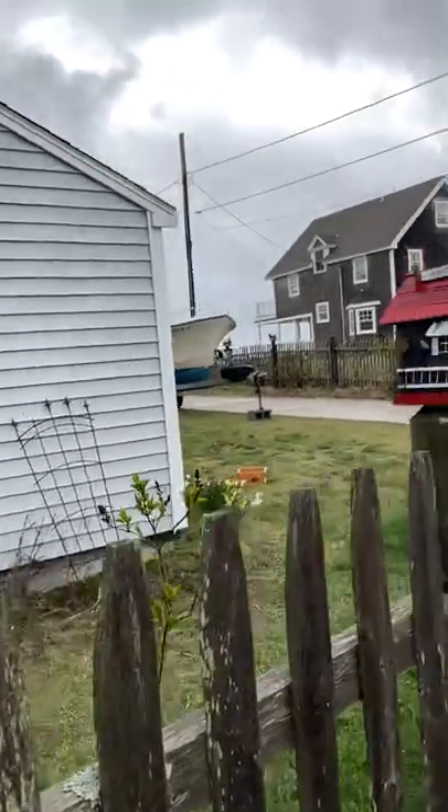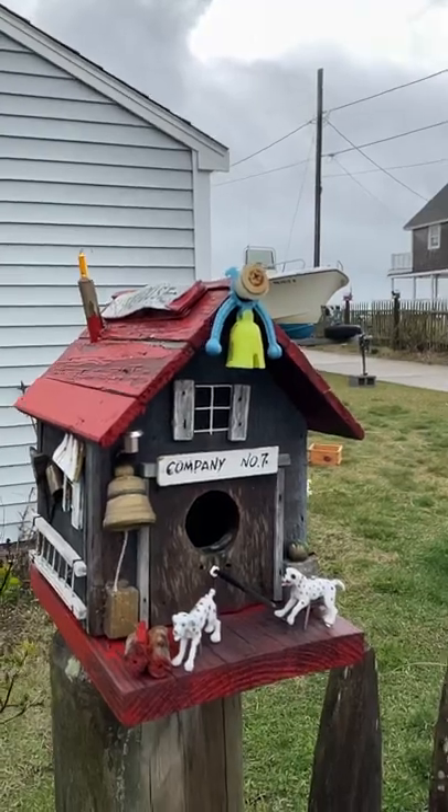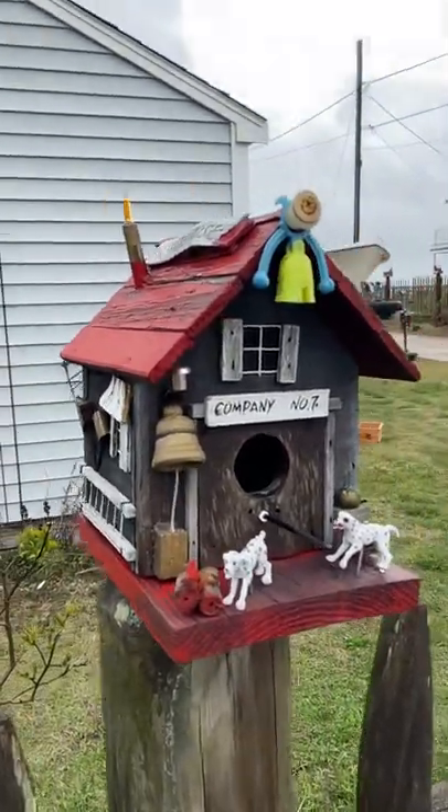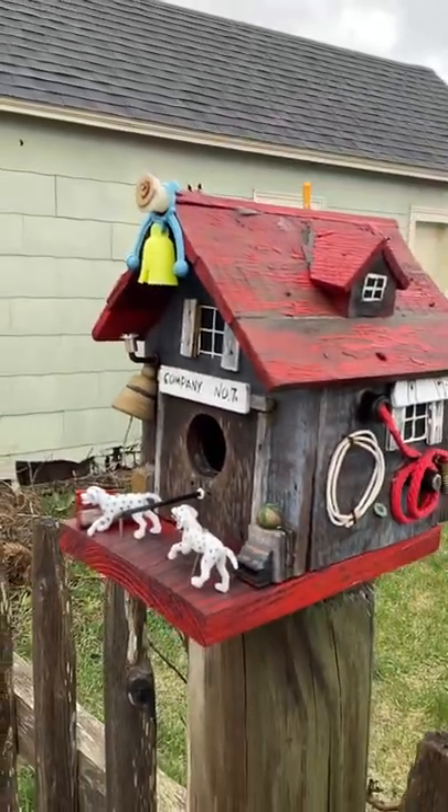And then we walk to the next one. I think this is my favorite. This is the firehouse. You've got your little ladder, you've got your Dalmatians, all your fire equipment. It's really cute.